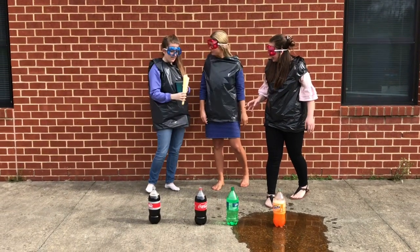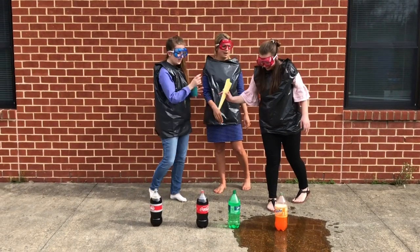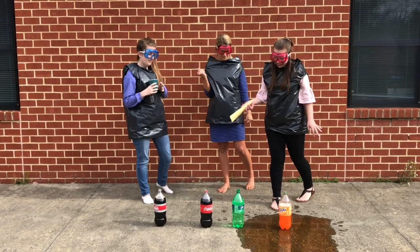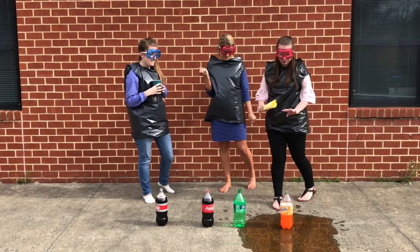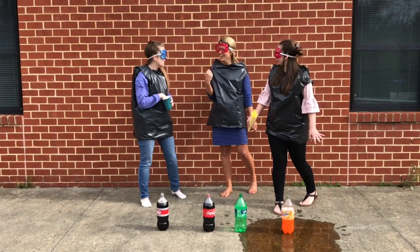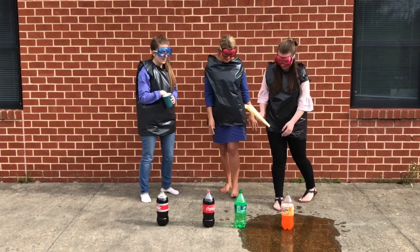Let's go ahead and try the Sprite. What do you guys think — what's your hypothesis? Is it going to be bigger than the Fanta or smaller? I think it's going to be a smaller explosion. I think it's going to be bigger. I want a bigger explosion. I think it's going to be bigger as well. Let's see.